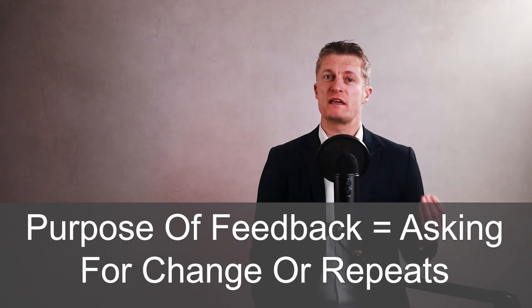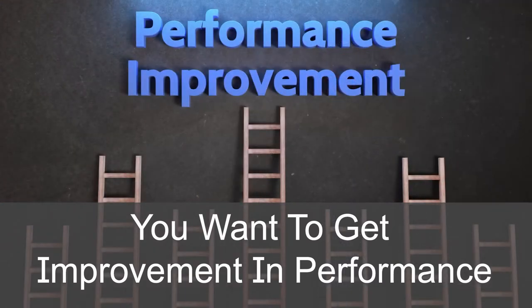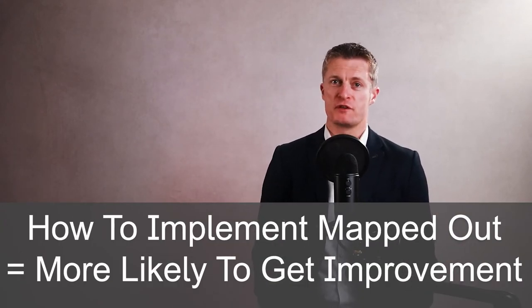The purpose of giving feedback is asking for change, or if the actions are good, to do more of them. You want to get improvement in performance. If your team member has several options and how to implement those options are mapped out, you are much more likely to get the performance improvement you are seeking. Go through this improvement step regardless of whether the feedback is positive or negative — make the time to map out the how-to-improve part.